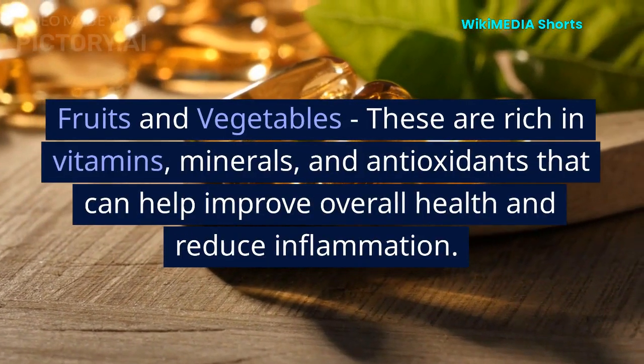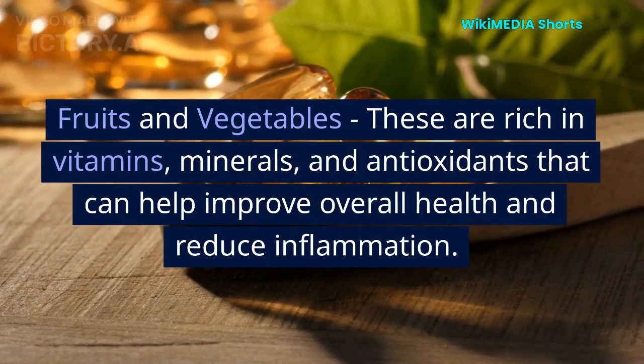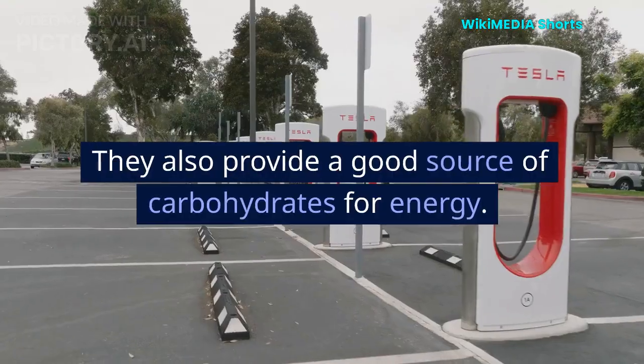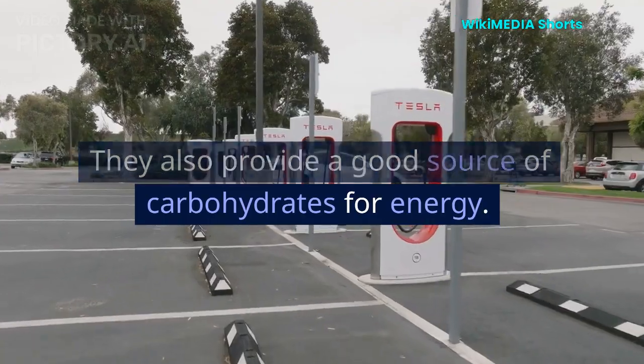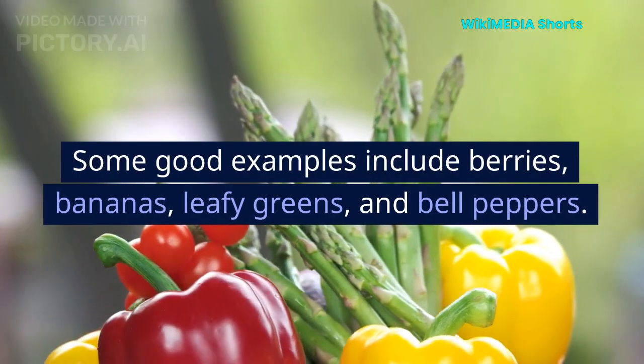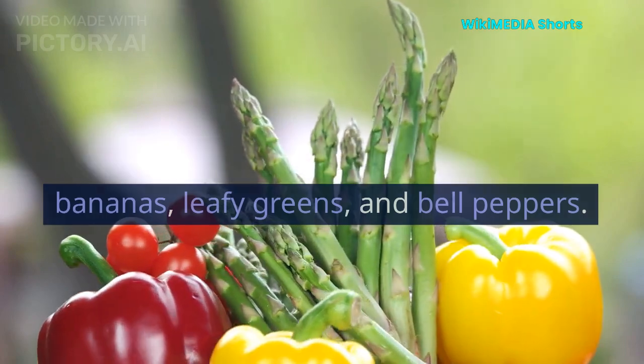Fruits and vegetables. These are rich in vitamins, minerals, and antioxidants that can help improve overall health and reduce inflammation. They also provide a good source of carbohydrates for energy. Some good examples include berries, bananas, leafy greens, and bell peppers.